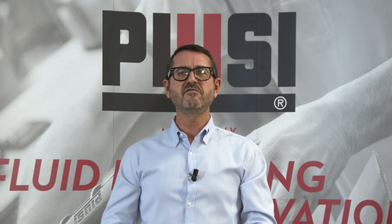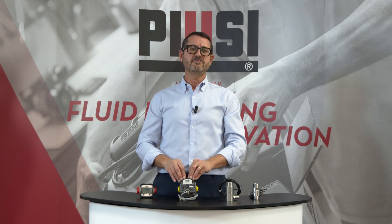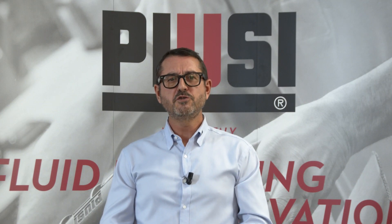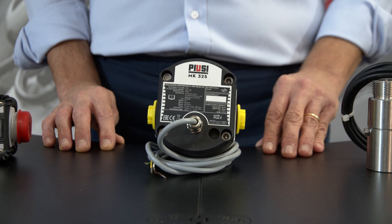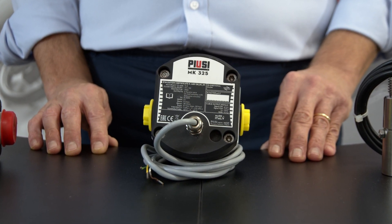It guarantees an accuracy of 0.3% in a flow range from 5 up to 35 liters per minute with a 20 bar maximum operating pressure. With a weight of 2.2 kg, it is easy to install, either in stationary or mobile setups, and suitable for any dispensing demand.